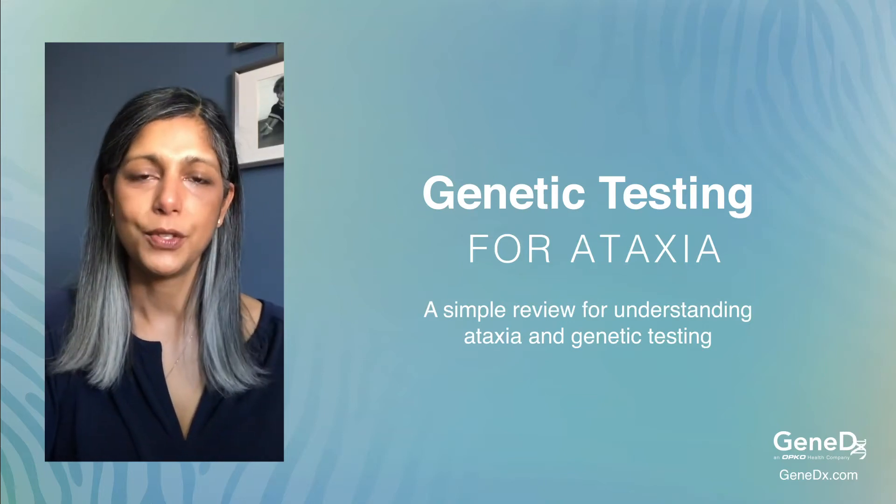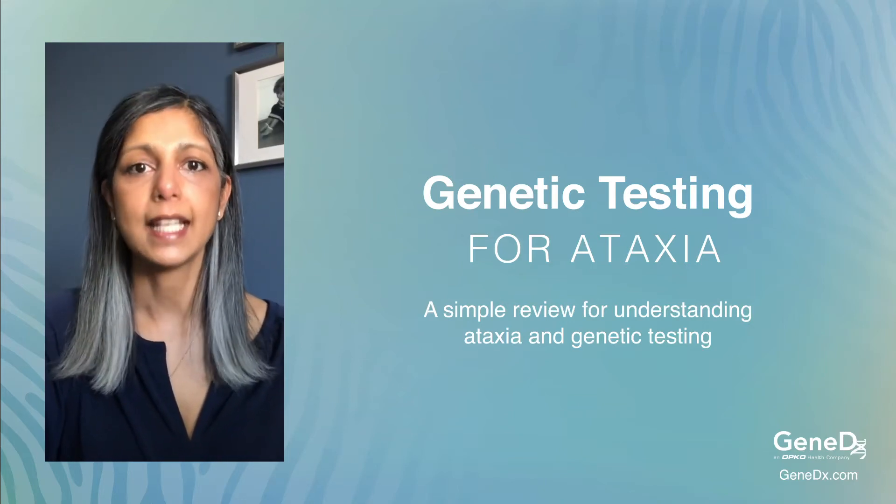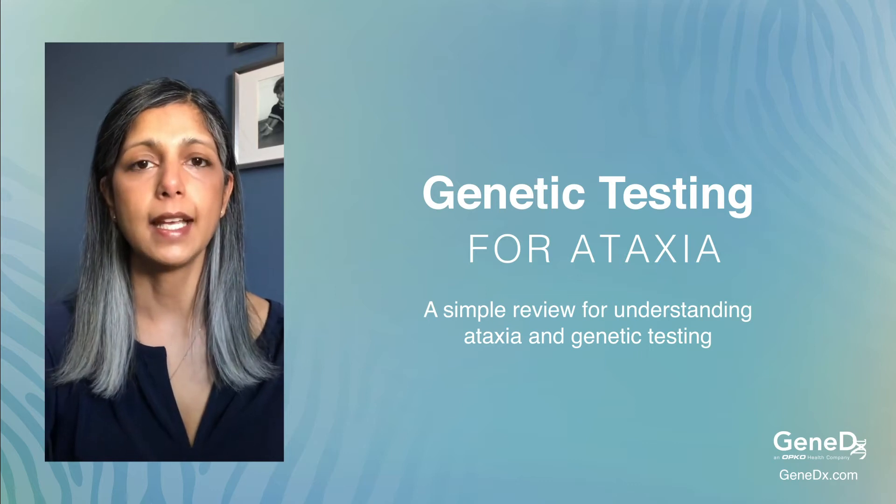Thank you for joining us today. My name is Suj. I'm a genetic counselor at GeneDx, and today I'd like to speak to you about ataxia and genetic testing.